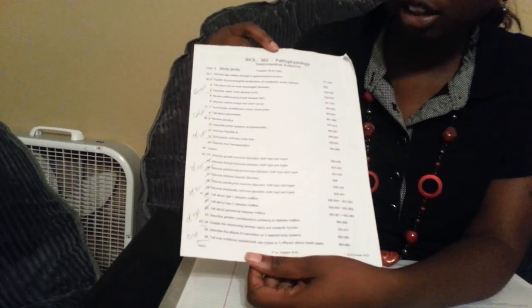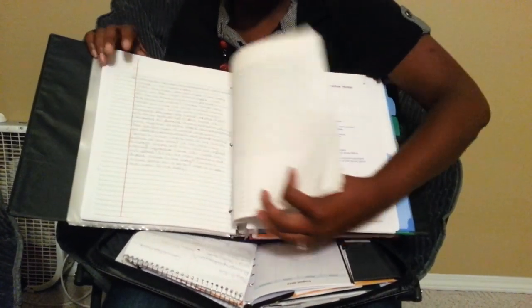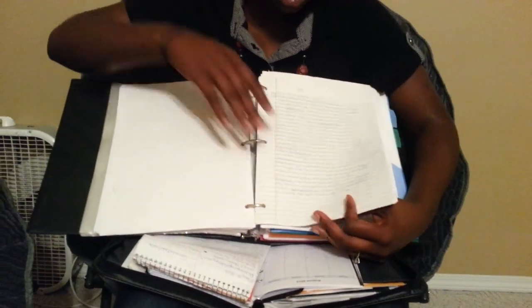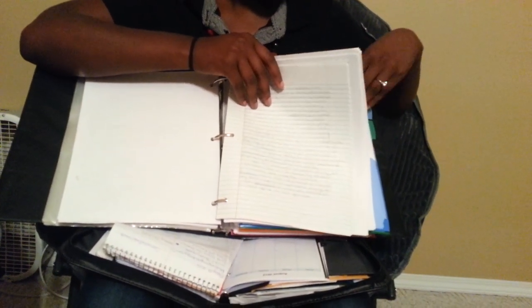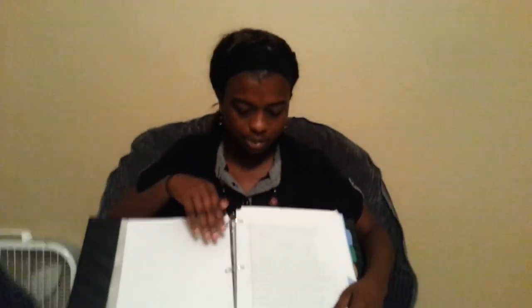We would get little study guides and most of the time they had about 26 questions on them. So I would take the questions, go through the chapter, and figure out different things about them. At first I started out writing it out and that took a long time. So then I started typing them out and that was a lot faster and it saved me a lot of time. So if you guys are going to take notes or make your study guides, I would recommend typing.